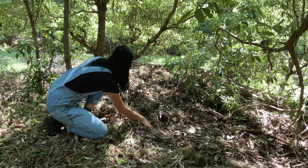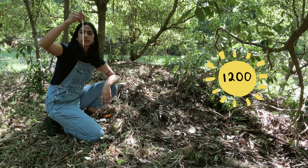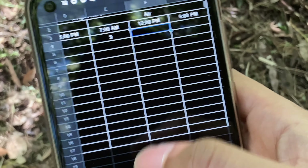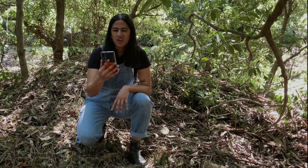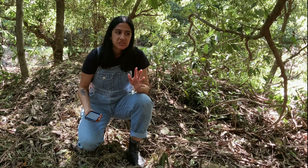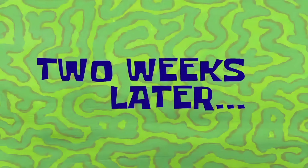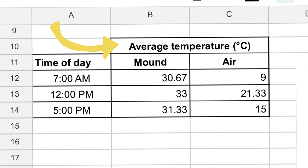Okay, time to test out our predictions about temperature. But how exactly do I do that? In science class I learned that we use thermometers to measure temperature, so I'm going to use a glass thermometer to measure the air temperature outside of the mound and a soil thermometer to measure the temperature inside the mound. For a fair test, I'm going to take my measurements together at these exact times: 7am, midday, and 5pm. I'll record my data on a table in my phone.